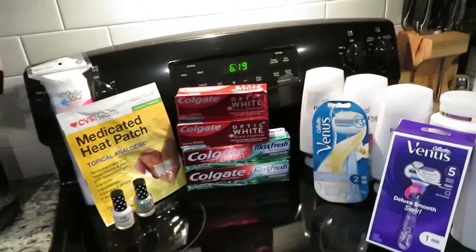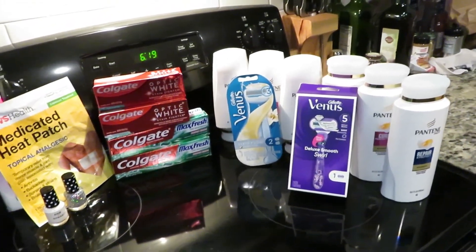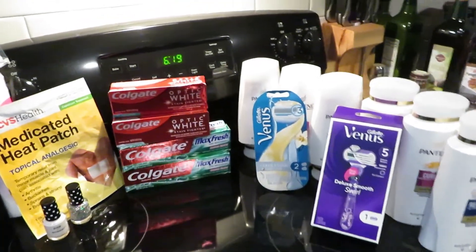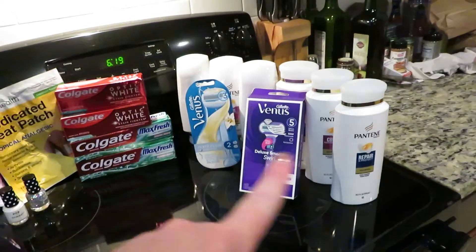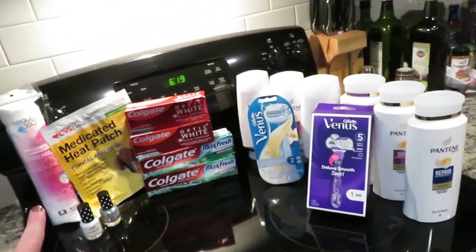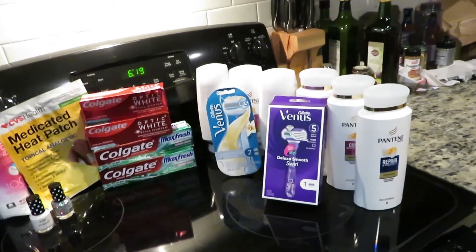So out of pocket altogether for all my items, I spent $13.84, which is like $0.87 per item — which is a really good deal when you're thinking about razors, conditioners, pain patches, and all that stuff.